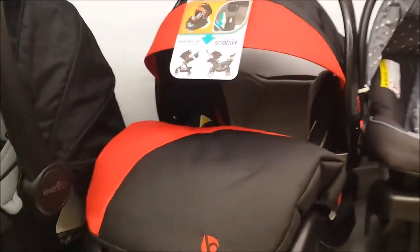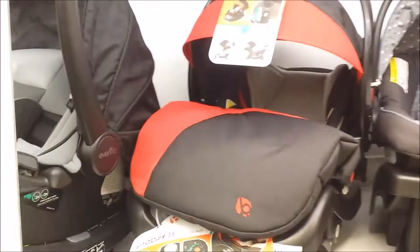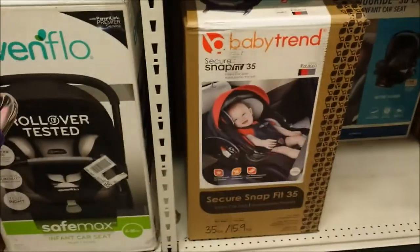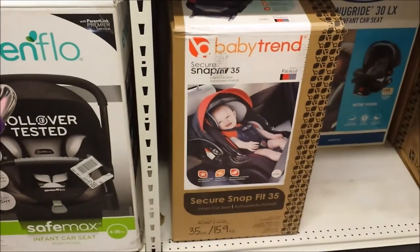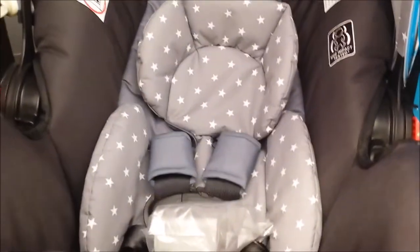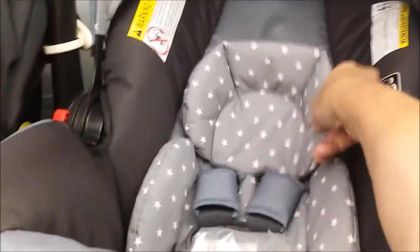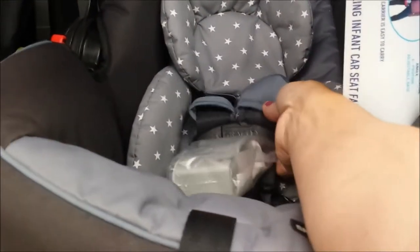Our stroller is red and black. I'm not a big fan of the Baby Trend brand - they always seem kind of generic. Here we have a Graco Snug Ride 30 LX. This one does not have the built-in headrest that goes up and down, so you have to adjust the straps manually on this one. On the 40 you can adjust the straps with one control on the back.